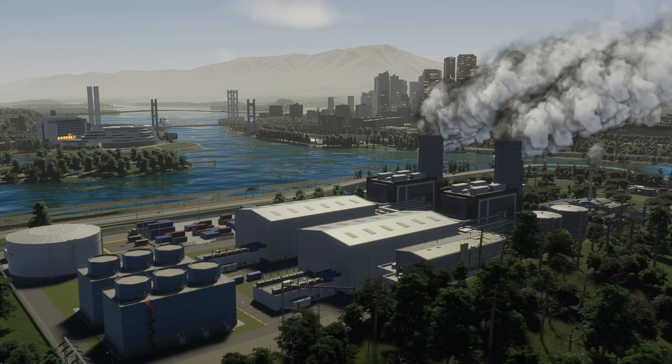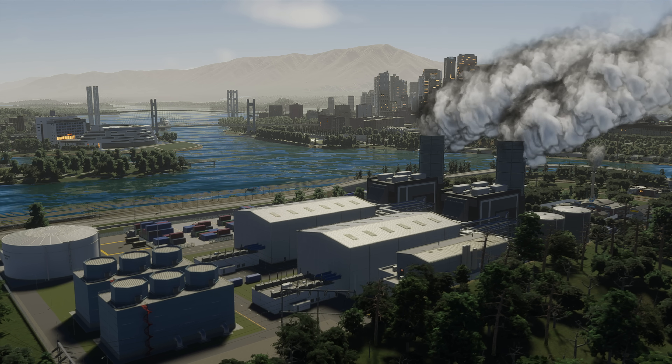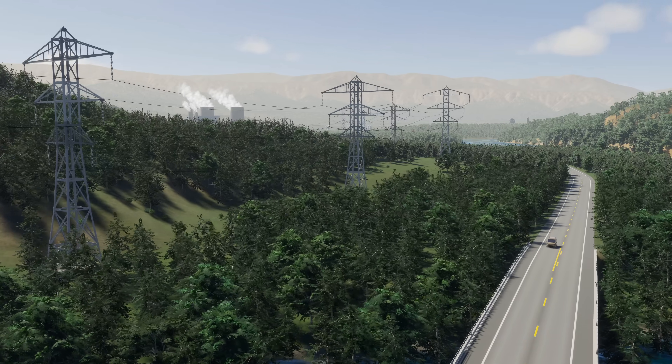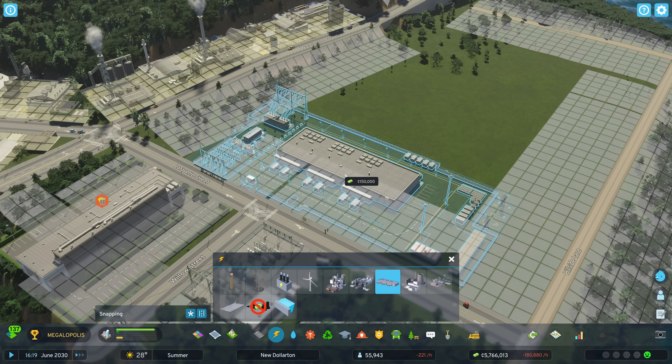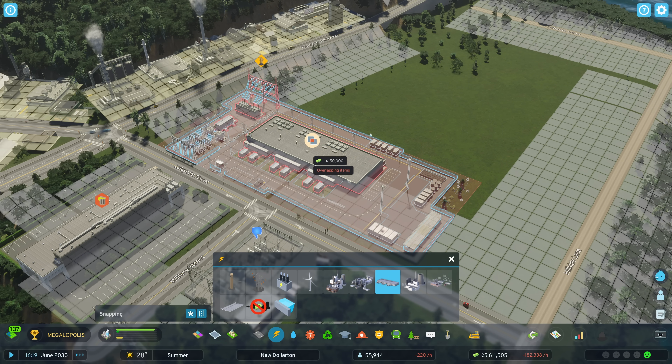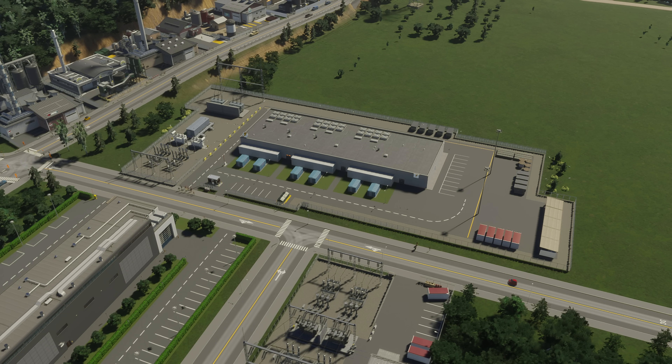Your power plants might produce more electricity than your city needs. When that happens, you can export it to your neighbors. While this can offset production costs, think it through. By storing excess electricity in emergency battery stations, you have nothing to worry about when demand rises.